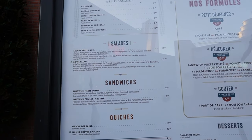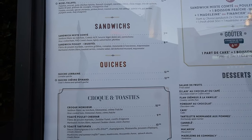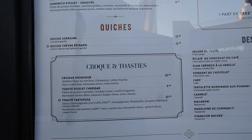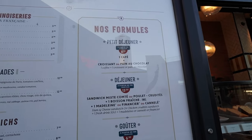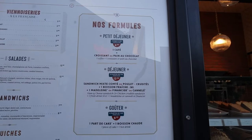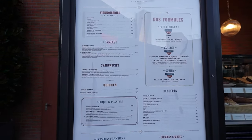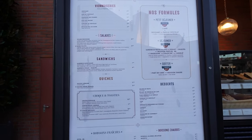So the takeout options are sandwiches and croque-monsieurs, and of course you can also have a little breakfast over here. But that's the takeout side — let's go inside.